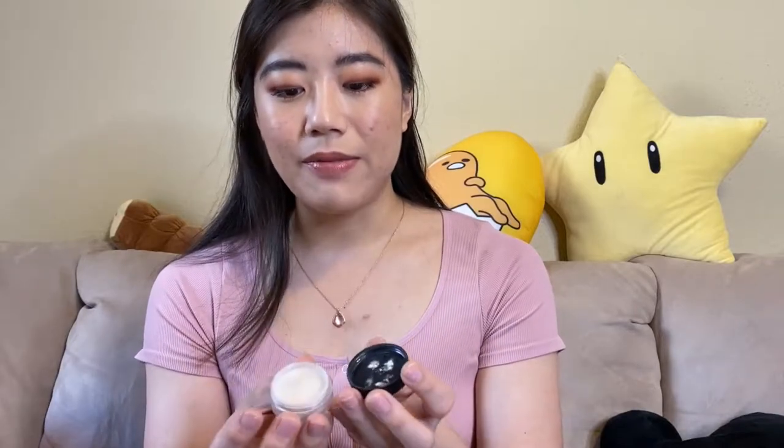My high-end favorite is just a little mini of the Hourglass Translucent Veil. I like this powder because it is so fine — so, so fine. The main reason I chose this was not for longevity, but for texture, how fine it feels, and how pretty undetectable it is on the skin. I probably wouldn't buy the full size just because it's so expensive, but if you ever have the opportunity to get a mini, I would really recommend trying it. This is a category where for actual value and functionality, I would recommend the affordable option over the high-end.